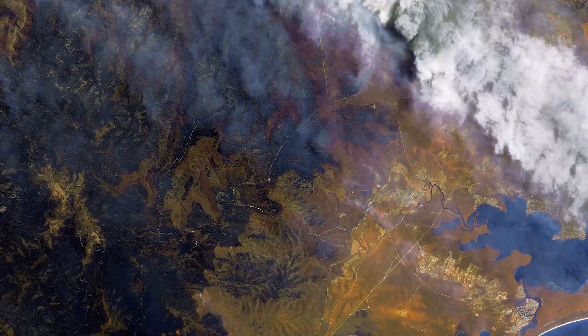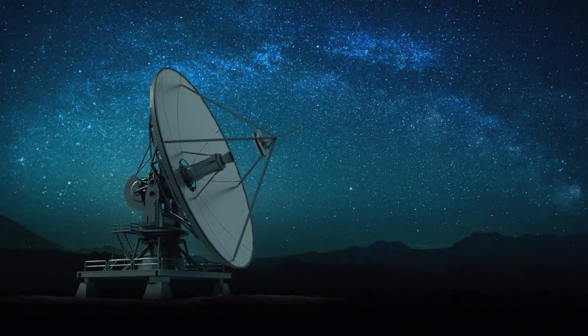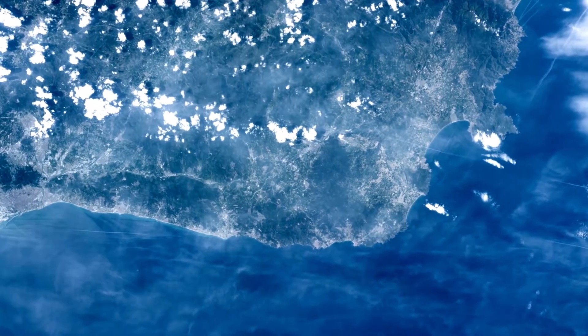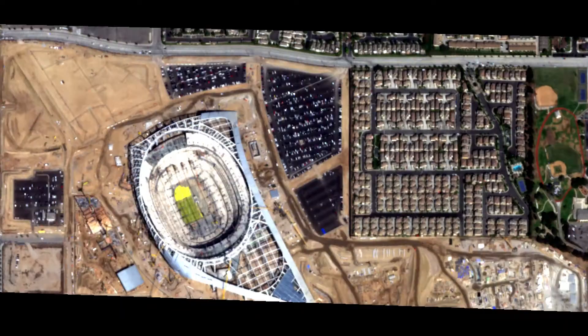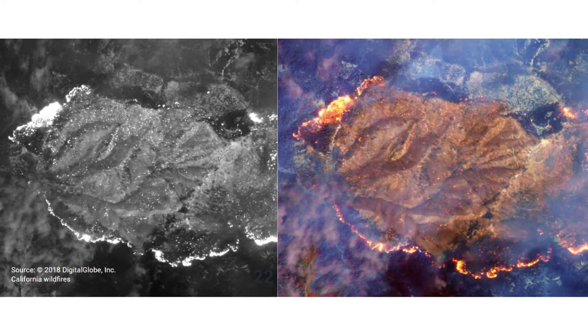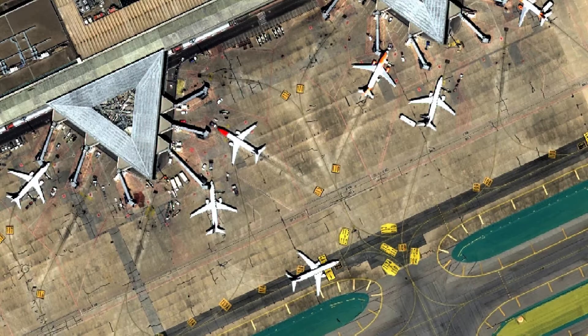Every image tells a story, but thanks to geospatial technology, satellite imagery can tell us so much more. Images taken from space can show us evolution, risks, opportunities, and insights. And the closer you look, the more insights you gain from the details.